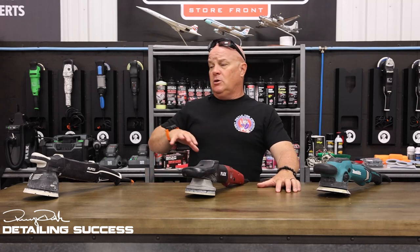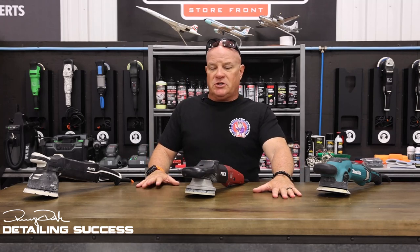Before we dive into some of the features, benefits, and why I really enjoy forced action technology and what it's done for numerous detailing businesses across the industry, let's talk about some facts that we're dealing with right now.